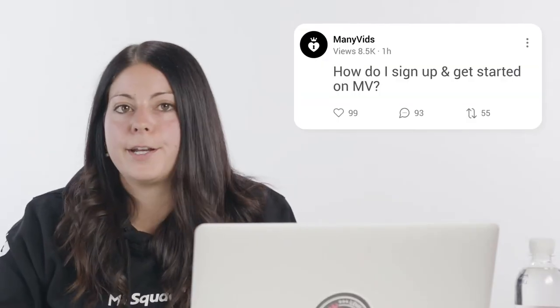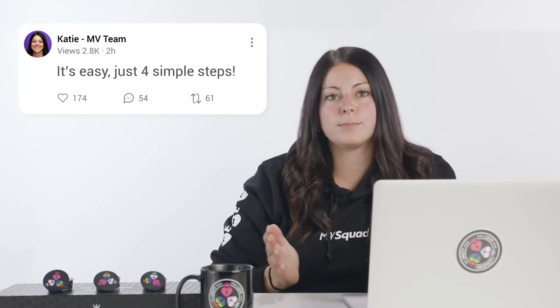Question 1: How do I sign up and get started on MV? It's easy, just four simple steps. One, go to ManyVids.com. Two, at the top right of the screen, click the sign in button. Three, you'll be taken to our sign in page — just fill in the information there. And four, we'll then email you a confirmation link; click on the link and you'll continue to our simple verification process. And that's it, simple as that.